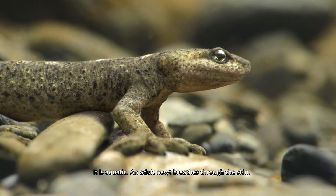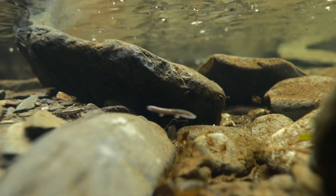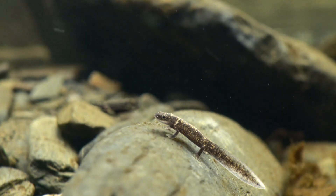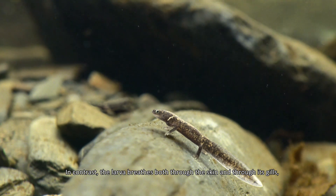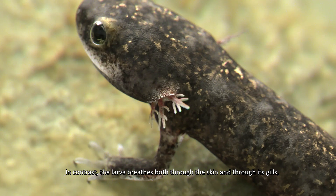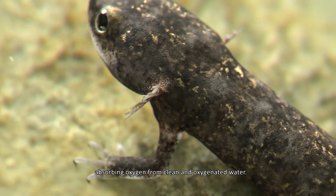An adult newt breathes through the skin. In contrast, the larva breathes through both the skin and through its gills, absorbing oxygen from clean and oxygenated water.